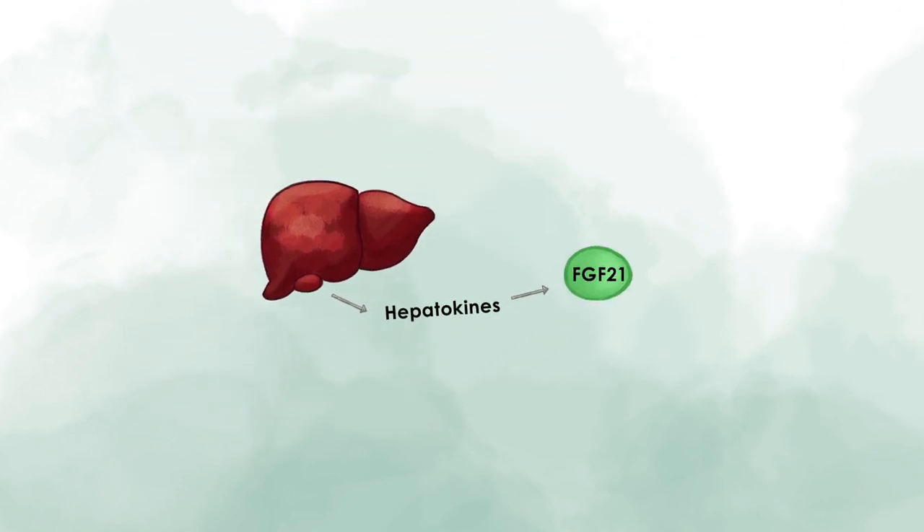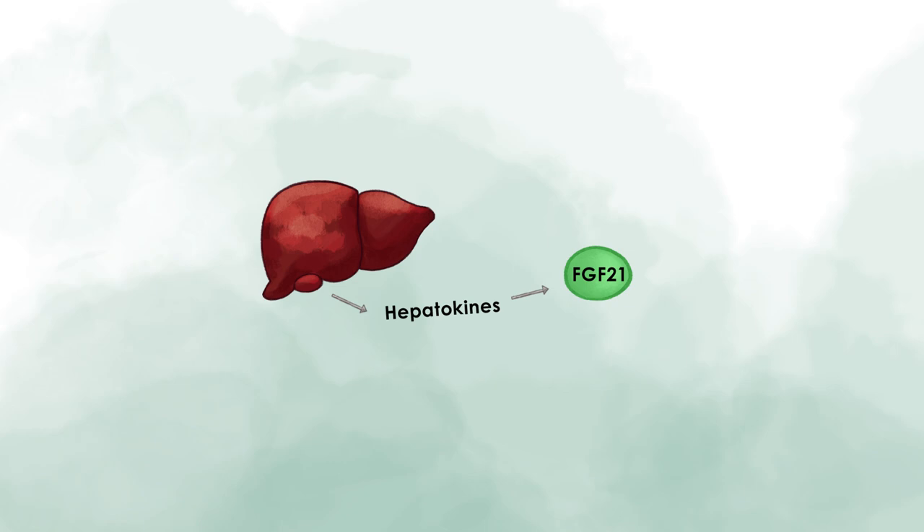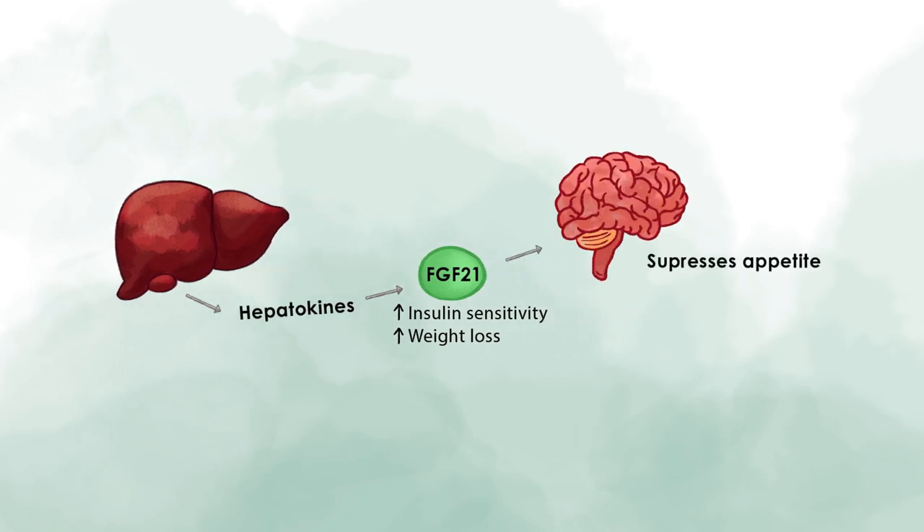FGF21 can also be produced by other metabolic organs such as the adipose tissue and skeletal muscle, but the liver is the major production site. FGF21 signaling is tissue-specific, but generally leads to metabolic benefits such as increased insulin sensitivity and weight loss. The weight loss is suggested to happen through its action in the brain by suppressing appetite. Therefore, FGF21 is also a quite interesting drug target, but so far there has been no successful drug designed on the basis of FGF21.